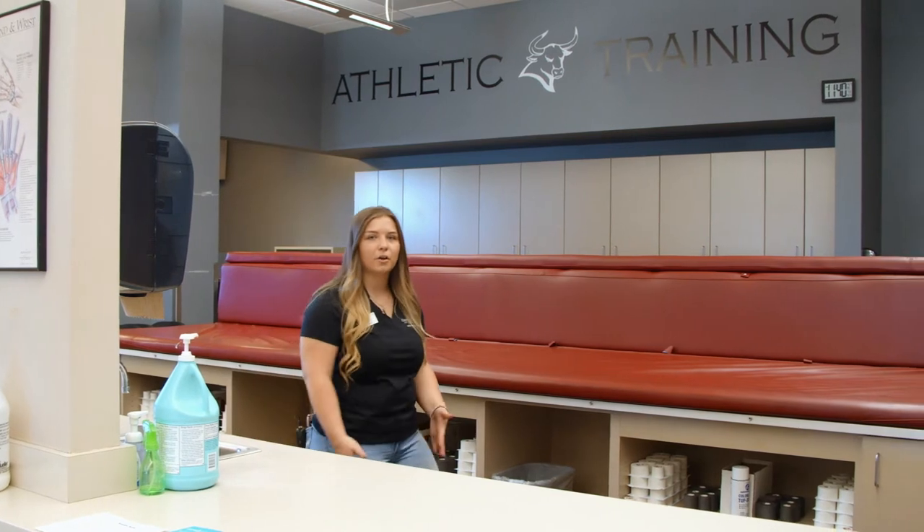Here at the Copeland Athletic Training Room, students have the opportunity to get on-the-field experience by traveling with our athletic teams to home and away games. Our athletic training program just switched over from a bachelor's degree to a master's degree, so if you're looking to further your education this program might be right for you. We're very thankful to the Copeland family for their time and dedication to our athletic training program.